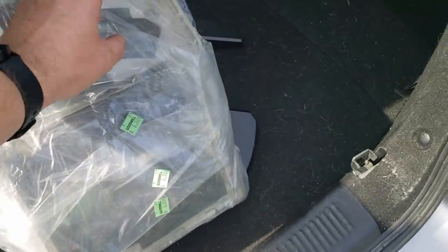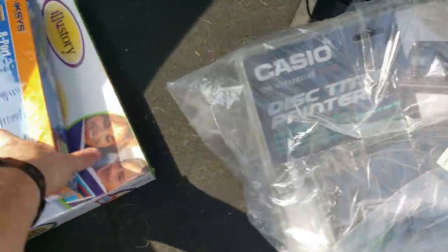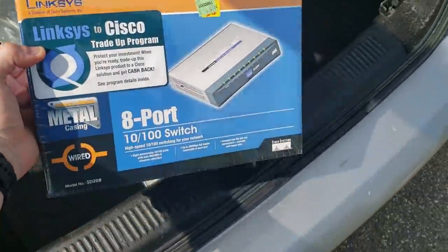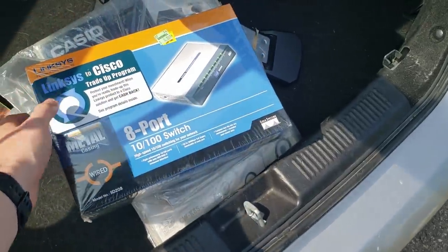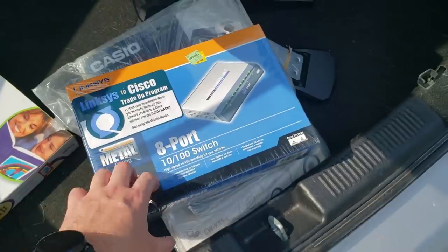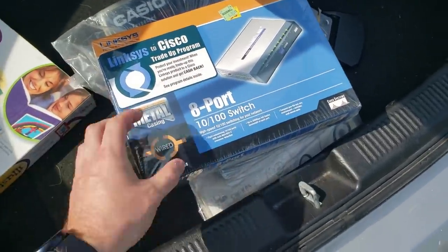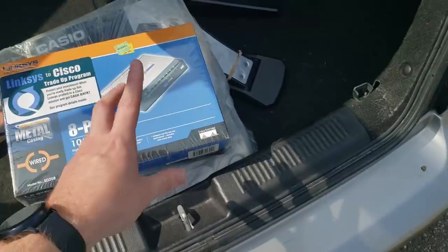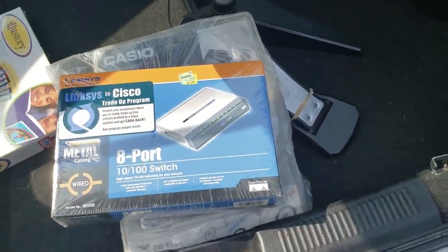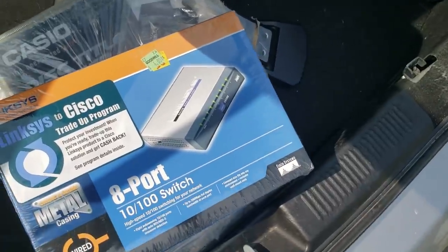Right here we have that Linksys item — I think this was the second item I picked up in the store. $4, brand new sealed, decent rank on Amazon. Not amazing, but it should still sell. I think it was like $30 to $35, so for $4, I'll take it. I love new items.